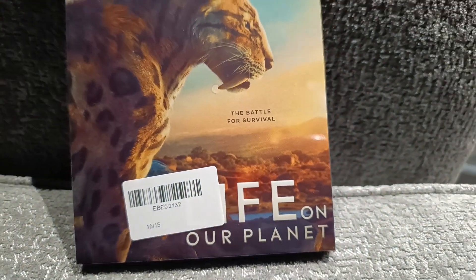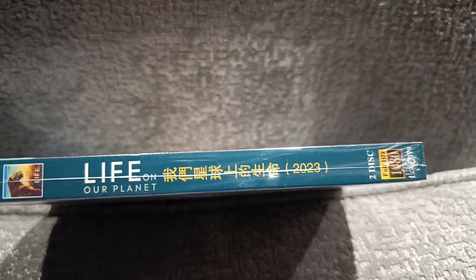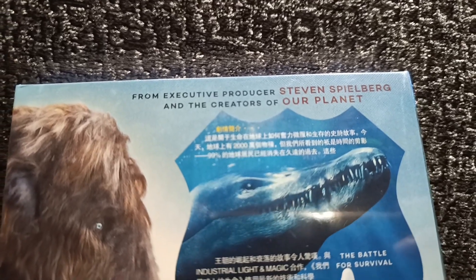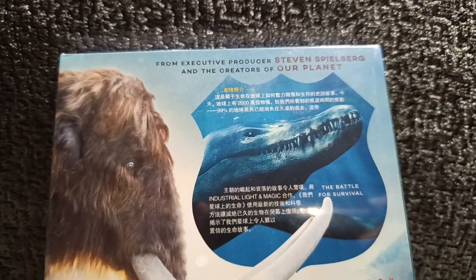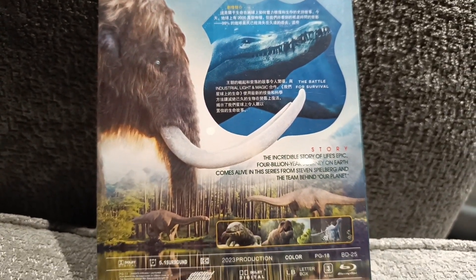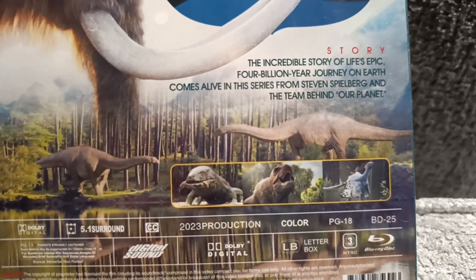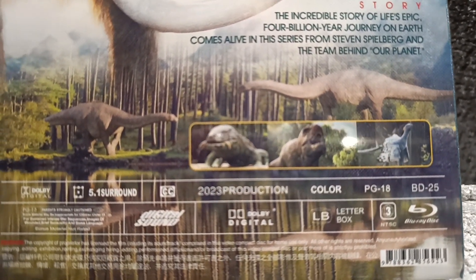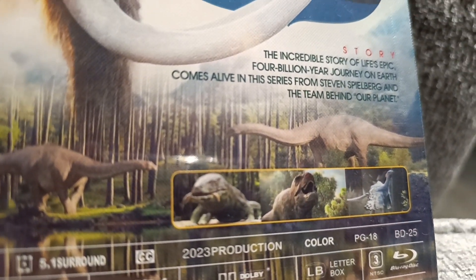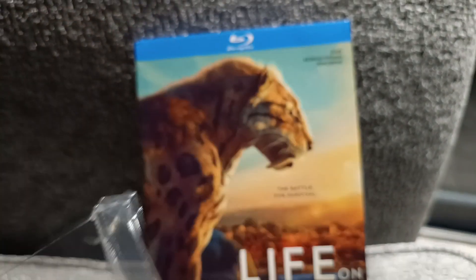I've got another one of these possible knock-off Blu-rays from eBay. This is the Netflix series Life on Our Planet, which premiered back in October. I've had a couple of these Blu-rays from eBay — I got the first and second series of Prehistoric Planet, and they turned out to be a good purchase. The Blu-ray is spread across two discs and it's all eight episodes of the current series of Life on Our Planet, which is narrated by Morgan Freeman.